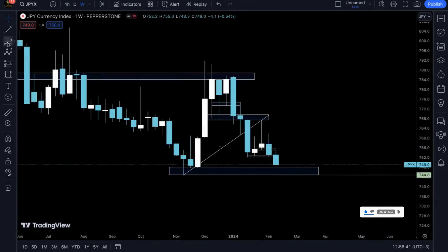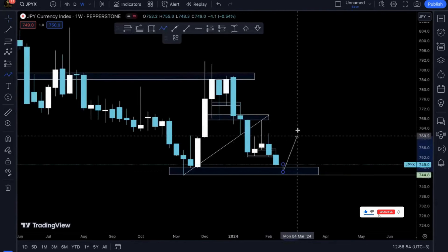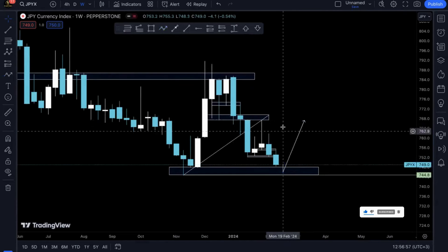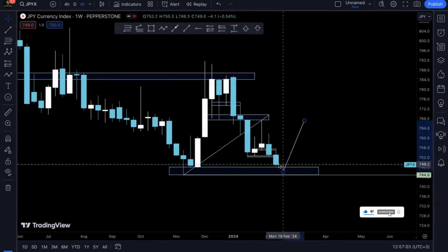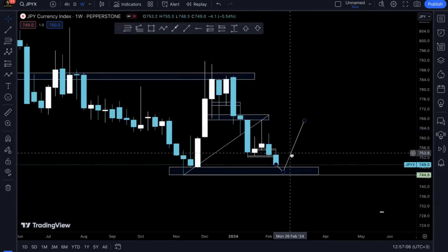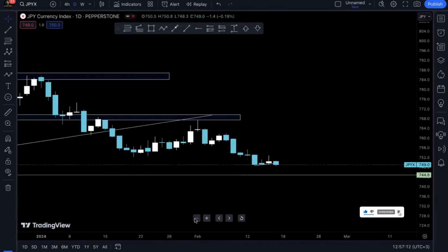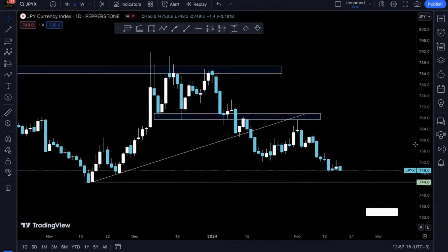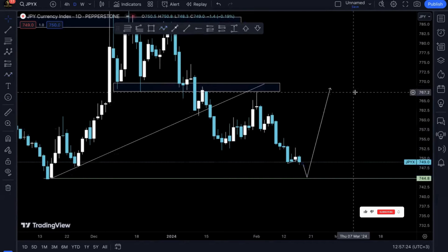From here I'll be anticipating prices to kind of reverse this coming week. It might be a double week — prices will finish this bearish move, and then once they reach this structure they'll begin to reverse and I'll be anticipating them to push bullish until they reach that prior high. That's my view from both the weekly and daily perspective on JPYX.